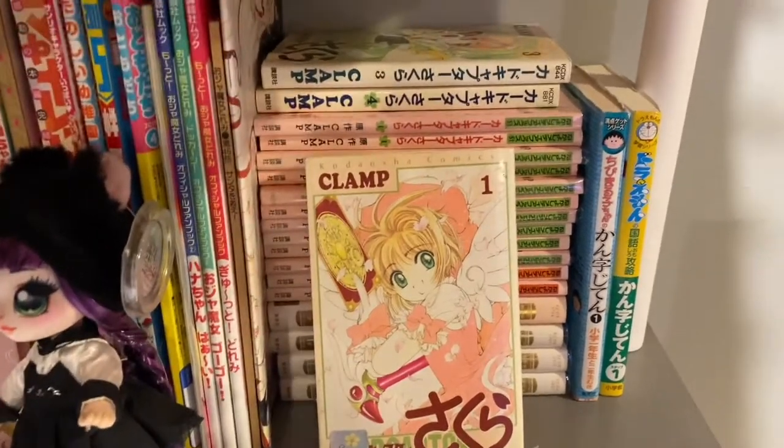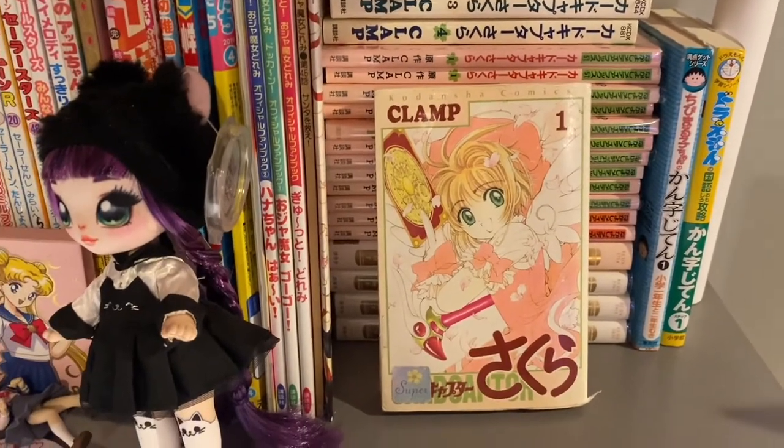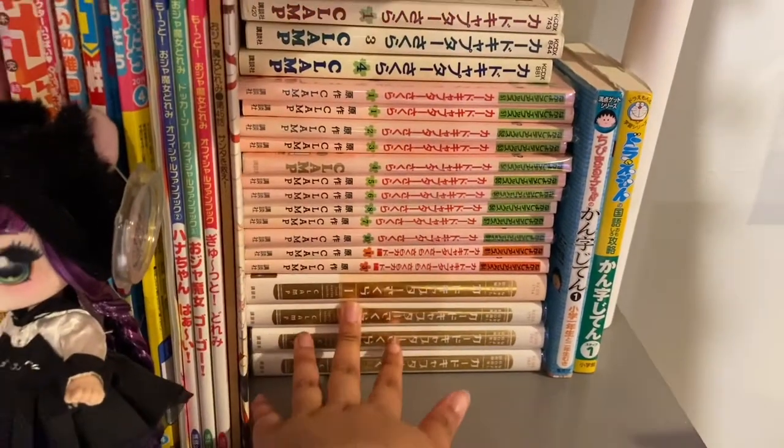I think most people have seen the anime. It came out in America and in a lot of other countries, so I know it's pretty popular. I'm pretty sure most people have seen it. I don't know why it's so hard to explain Cardcaptor Sakura, but yeah, these are all Cardcaptor Sakura if you couldn't tell.